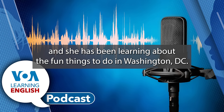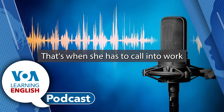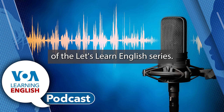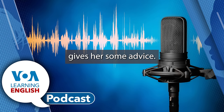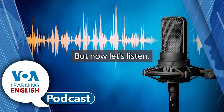We've been watching Anna learn about history in our last podcast, and she has been learning about the fun things to do in Washington, D.C. But in today's lesson, she finds that some days are not so fun. That's when she has to call into work because she needs a sick day. In Lesson 27 of the Let's Learn English series, Anna is not feeling well. Her boss, Ms. Weaver, gives her some advice. We'll be talking more about how we give advice in this lesson.